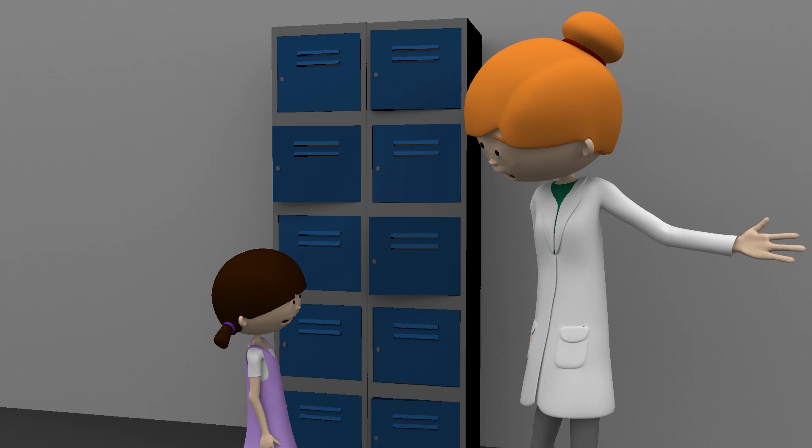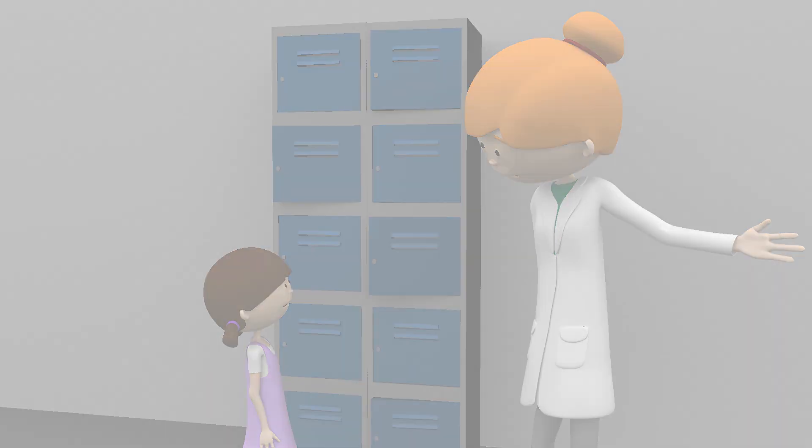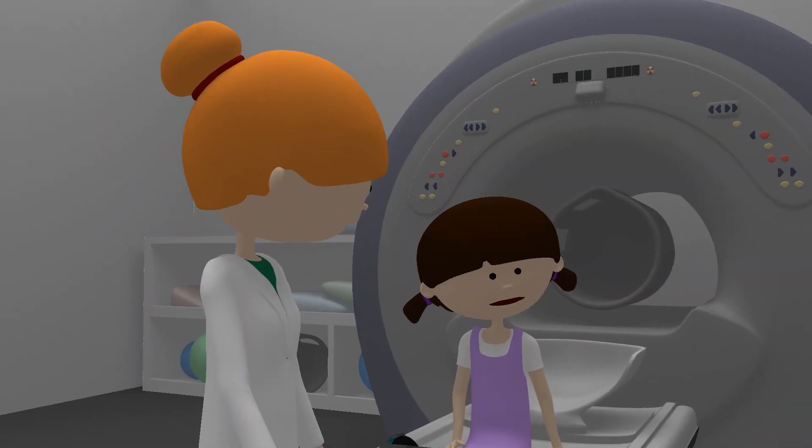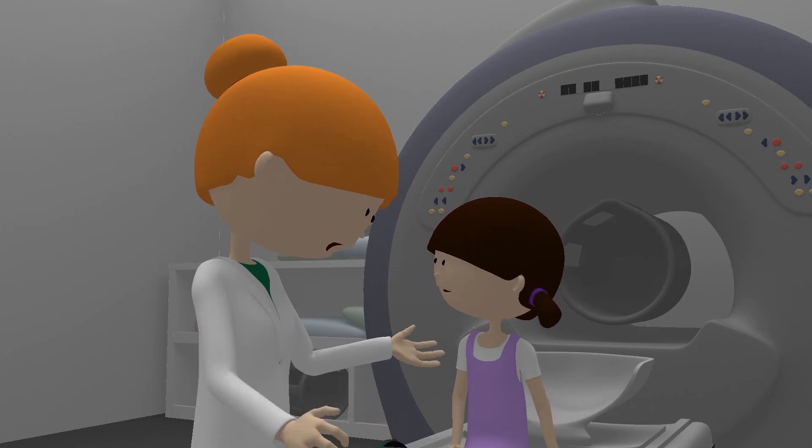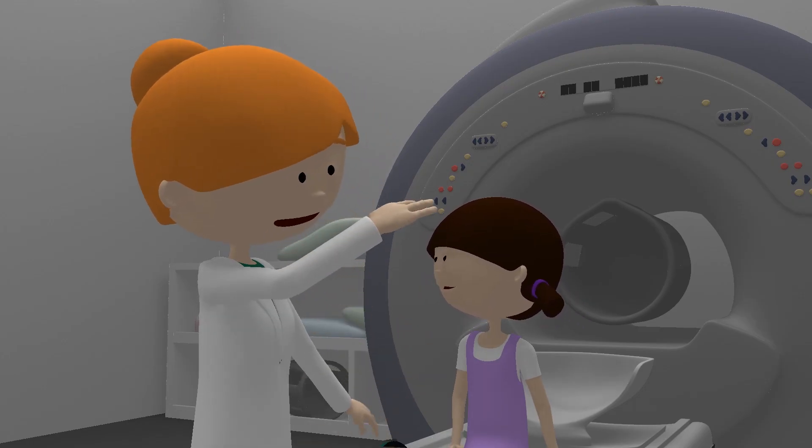Great. Ready to go? Yep. You have to lie in the MRI bed for the scan and the bed will then move into the scanner. You can pretend it's like you're going into a rocket.